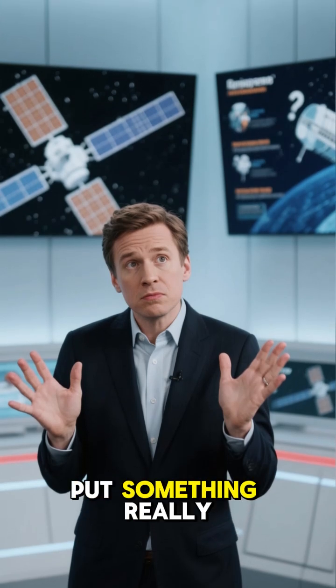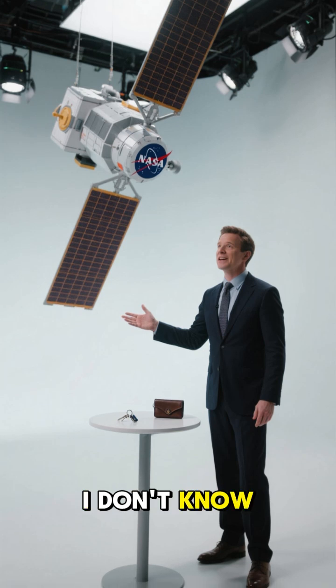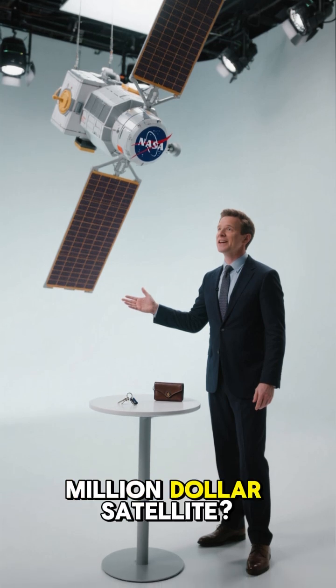Do you ever forget where you put something really important? Like your keys or your wallet — or an entire $500 million satellite?